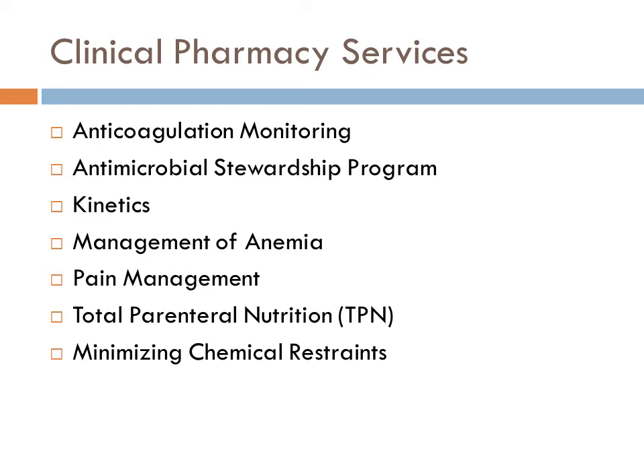The services that we provide at our hospital include anticoagulation monitoring, antimicrobial stewardship, kinetics, management of anemia, pain management, TPN management, and a new program: minimizing chemical restraints.